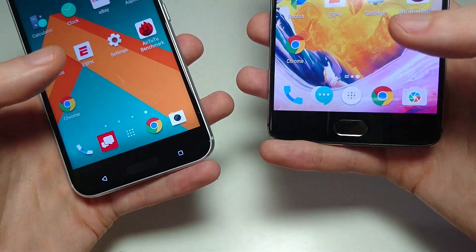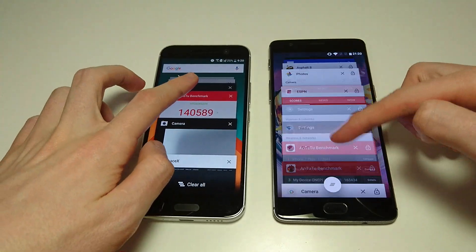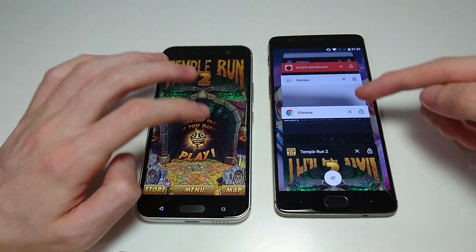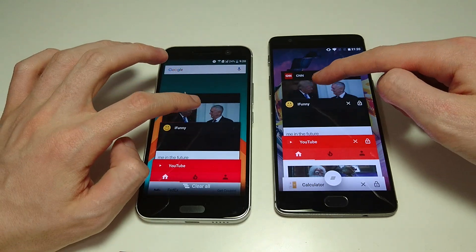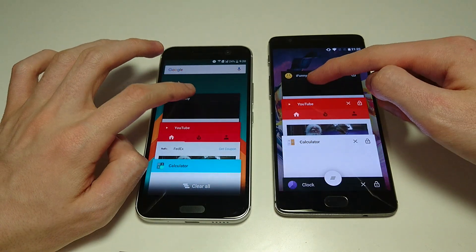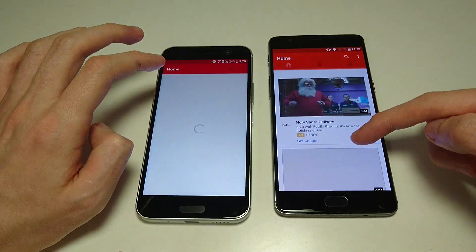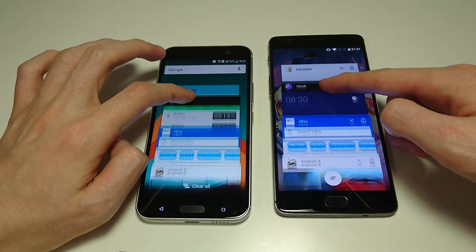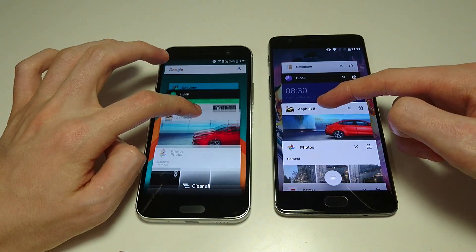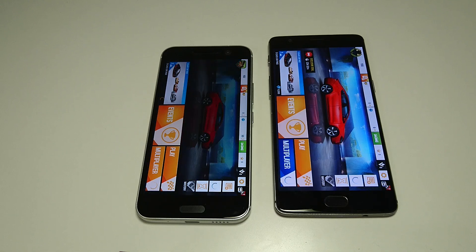Last up, let's take a look at some multitasking. Going back to the beginning — Temple Run 2: pretty good for both, a little bit faster on the OnePlus. CNN: same thing. Some phones reload everything in multitasking, but on both of these so far it's very, very impressive. Asphalt 8: both excellent — a fraction of a difference. The OnePlus 3T is a little bit faster, but not much of a difference at all.